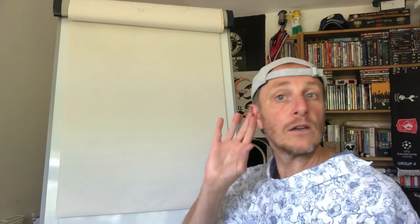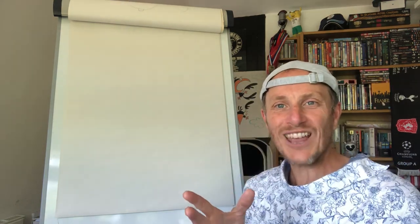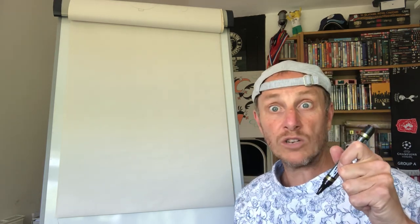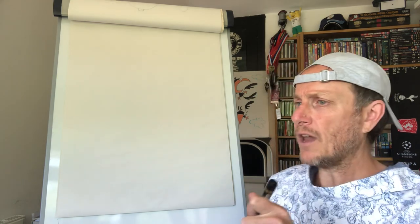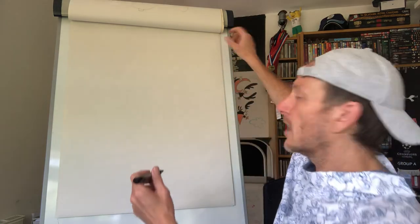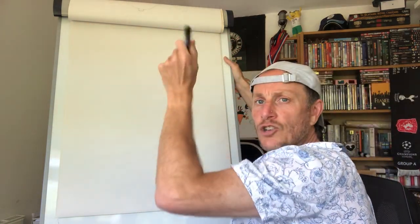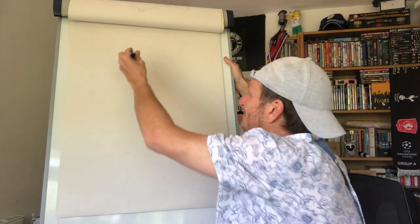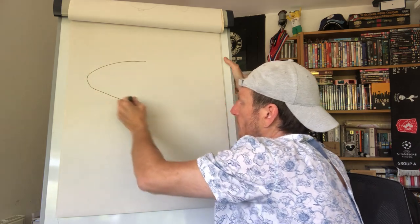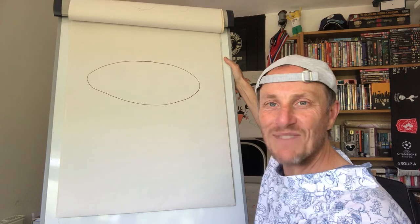Now, what are we going to draw, I hear you ask? We're going to draw ourselves. We're going to do a self-portrait with our wrong hands. What could go wrong? With your non-drawing hand — oh, this could be awful. Right, here we go. We're going to start with some kind of oval. Wow. An oval, an egg — that's going to be our head.